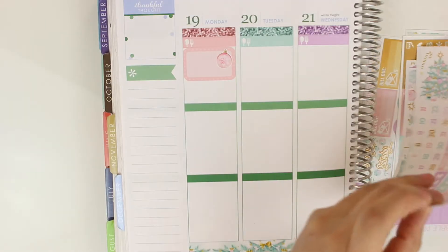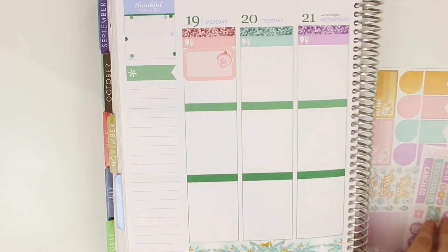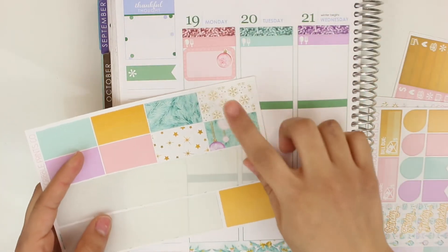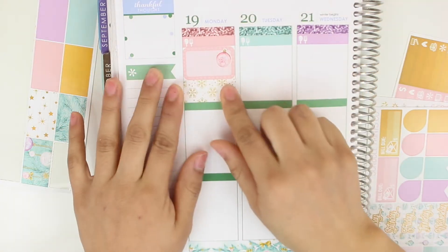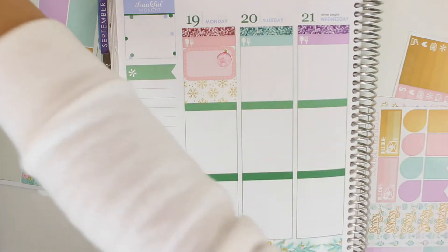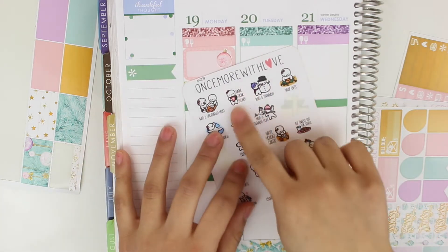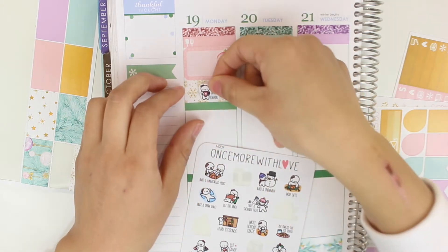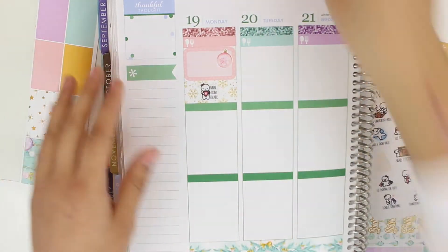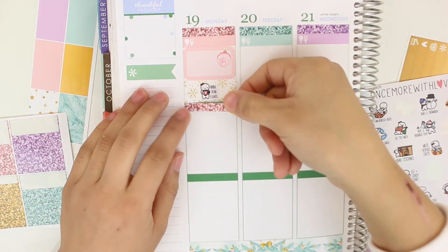For drinking hot chocolate that day because my mom made some, I'm going to put some washi there — this white one right here. I'll put two pieces and I actually have my winter bucket list from Once More With Love. I don't have a drinking chocolate but I do have a drinking eggnog, so I'll put it right in the middle. Then we'll put another glitter header for my today section.